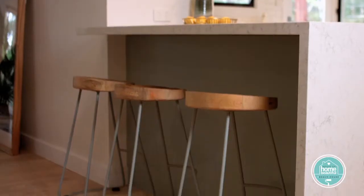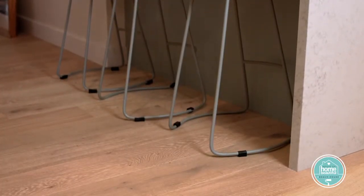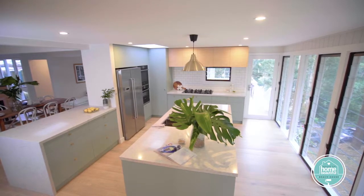A beach house kitchen is a magic place, somewhere for families to gather, make plans, break bread.